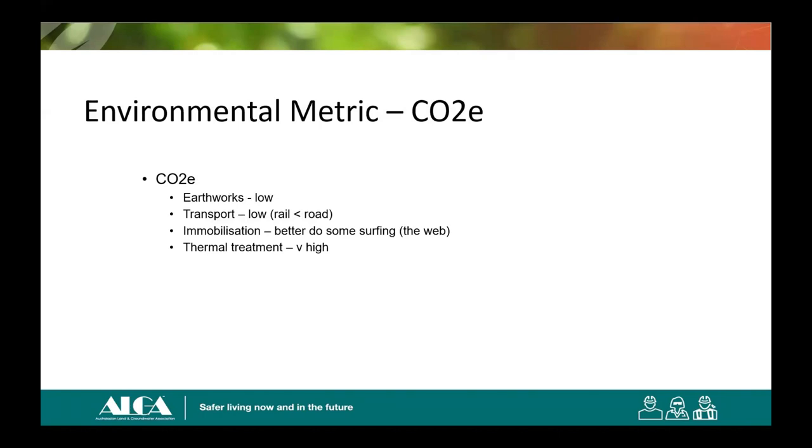Another environmental metric: CO2e. I'm not telling you the answer either — you've got to go to the symposium. In general, earthworks don't contribute a lot to CO2e, transport doesn't contribute a lot, and of course we all know that thermal treatment has very high CO2e. But I'm joking, because thermal treatment can and is sustainable in the right circumstances — like treating that greater than 50 mg/kg material which by law you can't do anything with except treat and destroy.